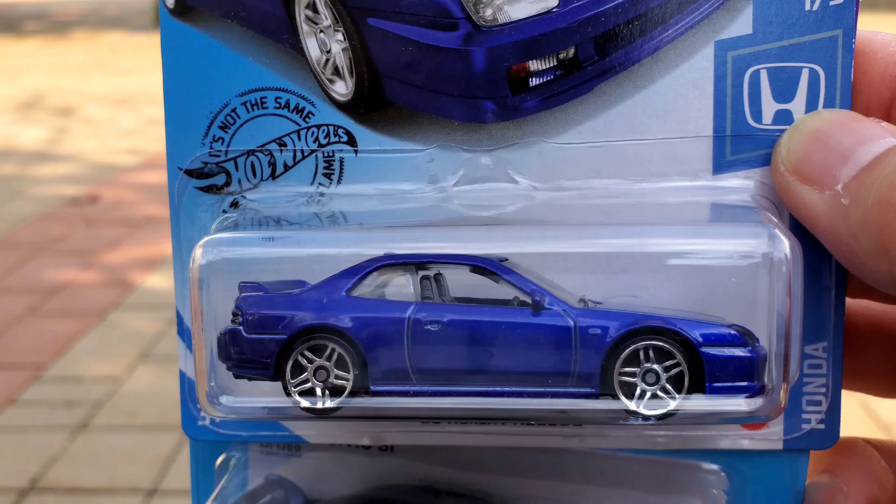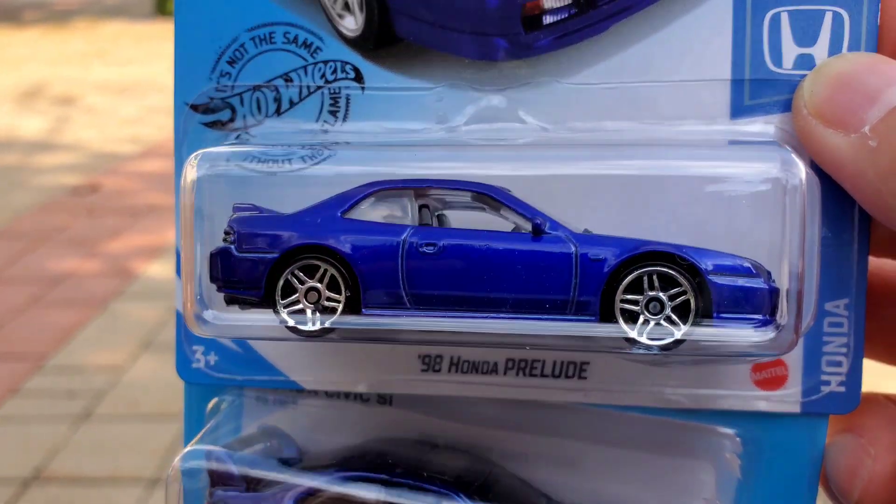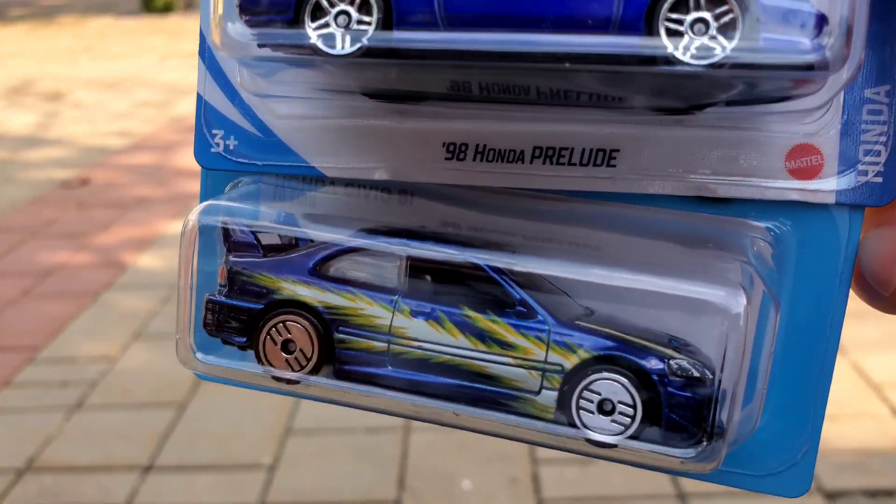That Prelude is beautiful. I only have one so I can't wheel swap them, but nice to have though.